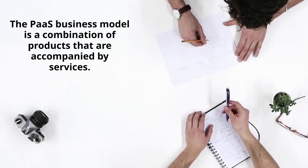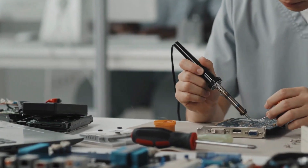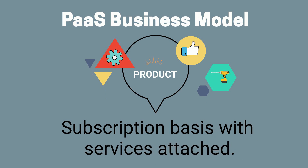The PARAS business model is a combination of products that are accompanied by services. The product is joined by more features or service contracts to repair or replace. With the PARAS business model, products are provided on a subscription basis that are offered with services attached.